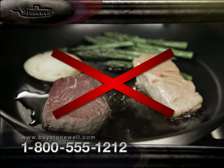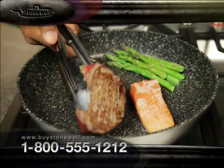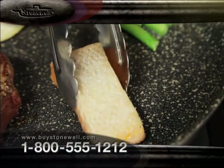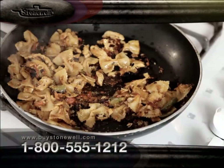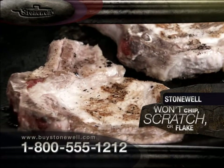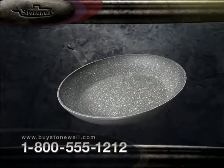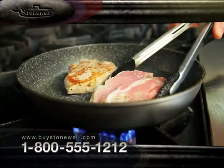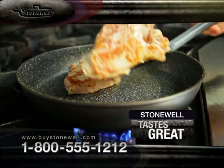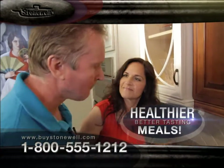Normal pans let the natural juices of the food escape so they end up dry and lacking in flavor. Stonewell sears in the juices so meat and fish end up more tender, juicy, and tasty. Veggies taste crunchier and cooked to perfection. And unlike those chemical nonstick coatings, it won't chip, scratch, or flake into your food, or create toxic PFOA vapors when heated up. This incredible surface is fused to a state-of-the-art aluminum base that heats up quickly and sears the flavor into your food so you taste the greatness in every bite. Because nothing sticks to Stonewell, no butter, oil, or grease is required — all you taste is the natural flavor of the food.